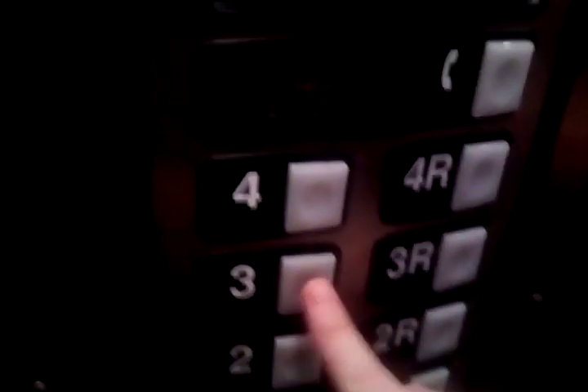Oh, that one. This is the service elevator. Okay, just wait for everyone to get on. And we'll go up to the third floor. Good job. Here we go.